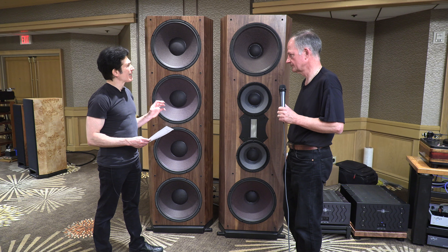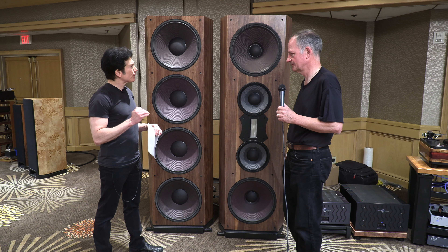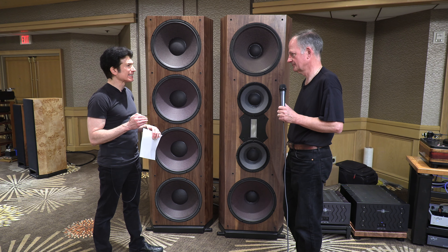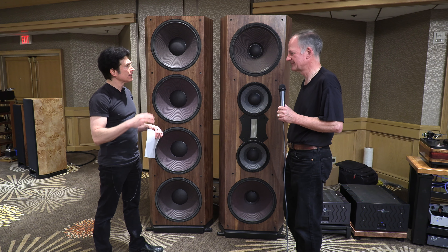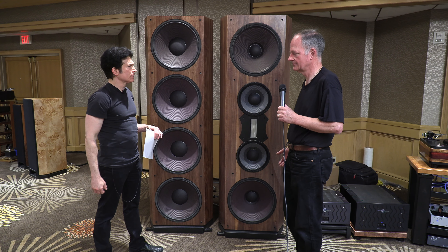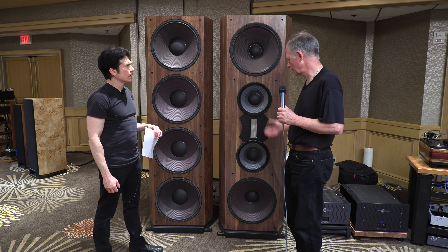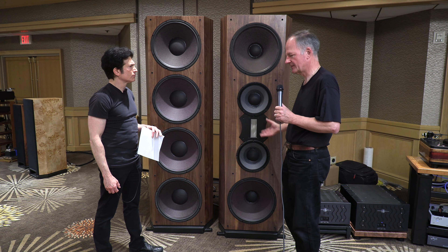How does that compare to the similar concept RAL ribbon drivers? This is a lot sturdier. The frequency range of this speaker is specced by you as being extremely flat — 20 hertz to 20 kilohertz, plus or minus 1 dB. Is such a flat frequency response necessarily desirable as opposed to a gently downward sloping frequency response? Does it not risk edginess in the presence region? Not with a driver like this — it's a smooth sounding driver.